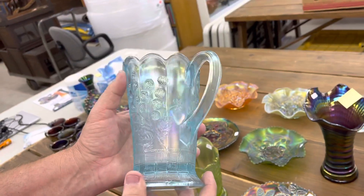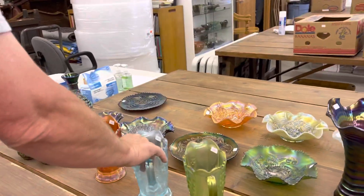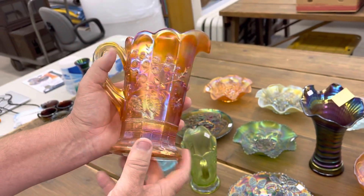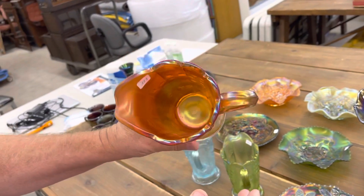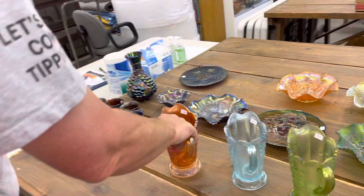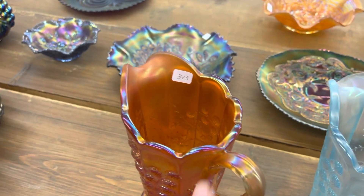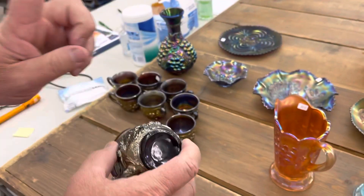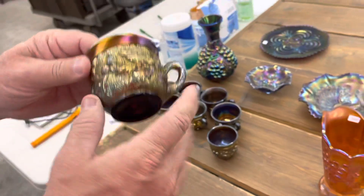The ice blue one is just as good. And this marigold one — on a scale of one to ten, you'd have to call it a ten. It's just dynamite. You never see them look like this. Look at the color on top — just crazy. We've got eight Acorn Burst punch cups. I believe one of them is damaged — one is significantly damaged — so there are seven good ones. We had some extra punch cups so we thought we'd sell them as a group.